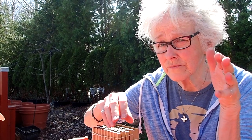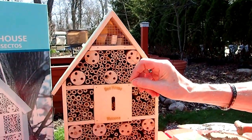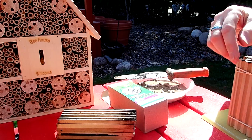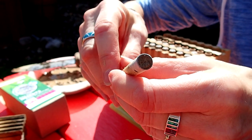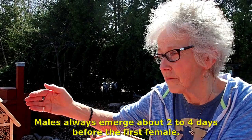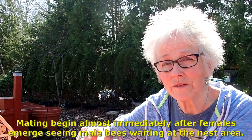The female gets the nectar, but she's also after the pollen — especially the pollen. She will fly into one of these little tubes, leave a little bundle of pollen, lay an egg, and then take mud and pack it in there. Then she'll go get some more pollen, feed herself a little nectar, fly back, lay another egg. Those first eggs she lays will be females, because next spring when those hatch, the males come out first, go get something to eat, then the females come out, and that's when business happens.